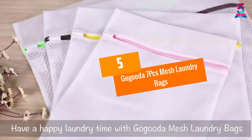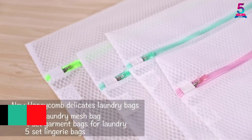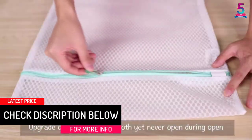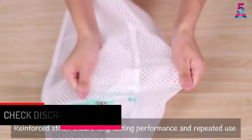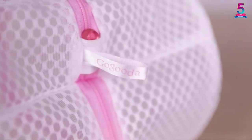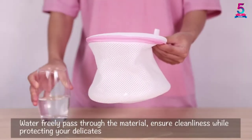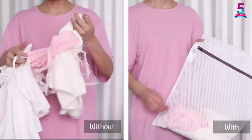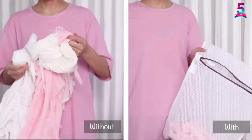At number 5, GoGuda 7 PCs Mesh Laundry Bags. GoGuda brings you this laundry bag set with 7 different laundry bags that fit all your washing and drying needs. The bags are perfect for lingerie, laundry, sweaters, knits, activewear, underwear, and baby clothes. These laundry bags are made from durable polypropylene nylon that allows water and soap to flow hassle-free for ultimate cleaning. You will find an automatic lock that prevents the zipper from opening during the washing and drying cycle.